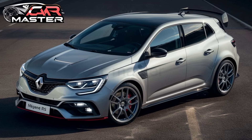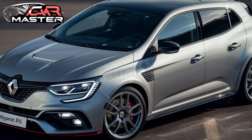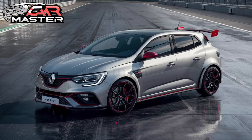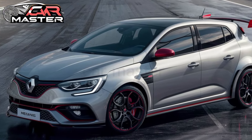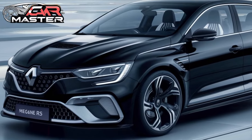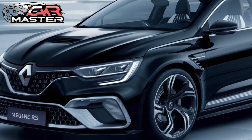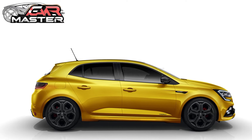On the track or the open road, the 2025 Renault Megane RS delivers exhilarating performance, precise handling, and undeniable style. It's more than just a hatchback — it's a statement of pure driving passion. Stay tuned to CarMaster for more in-depth reviews and the latest automotive news.